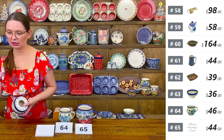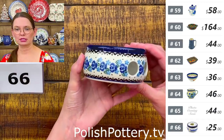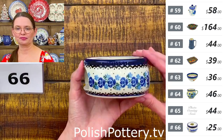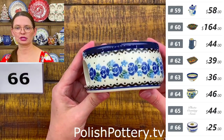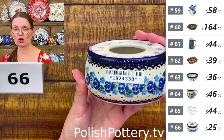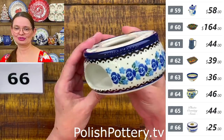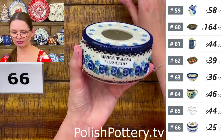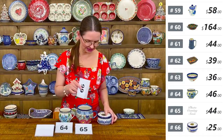Number sixty-six is a mug or bowl warmer from Ceramika Artystyczna — four inches in diameter. $25 tonight. A cute pattern that will match many of your cereal bowls, loop balls, or mugs. A tea light goes inside to keep your coffee, tea, or soup warm for longer.